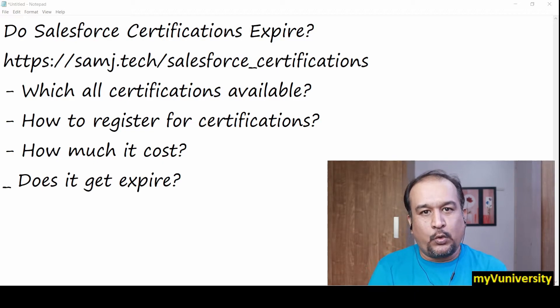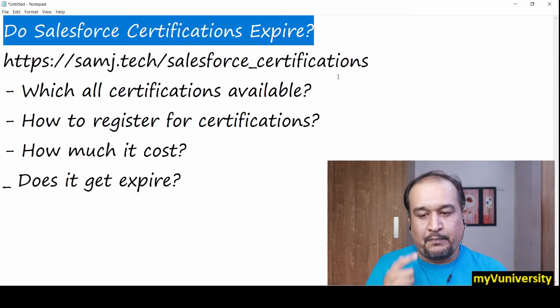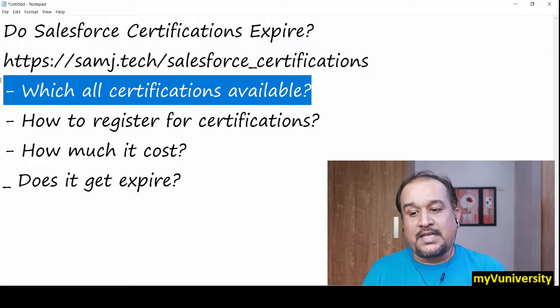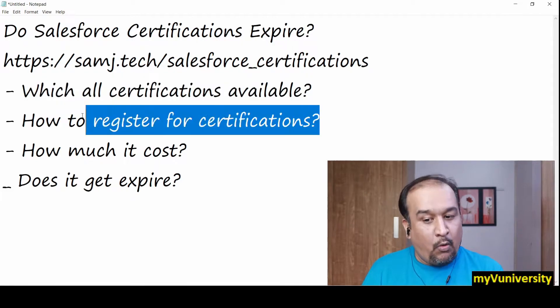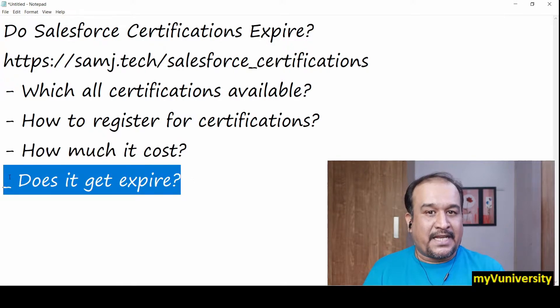Hello friends, Sam here. Today I'll be taking one question: do Salesforce certifications expire? Whether they get expired or once you achieve them they will be lifelong with you. To know about the expiry of certifications, let me talk more. Subsequent questions related to certifications are: which certifications are available, how can I register, how much does it cost, and does it expire?